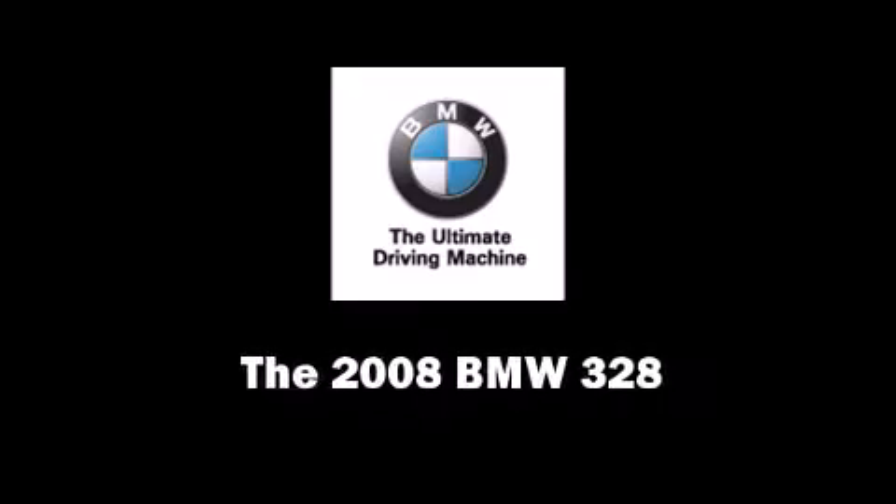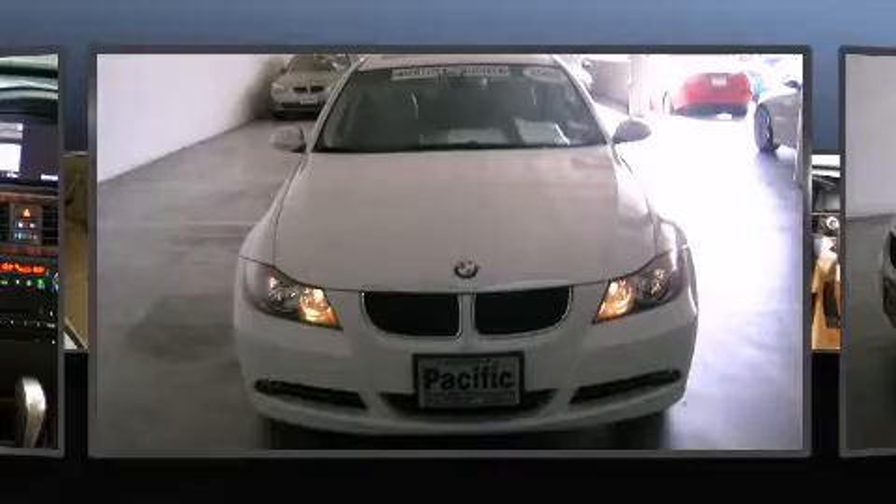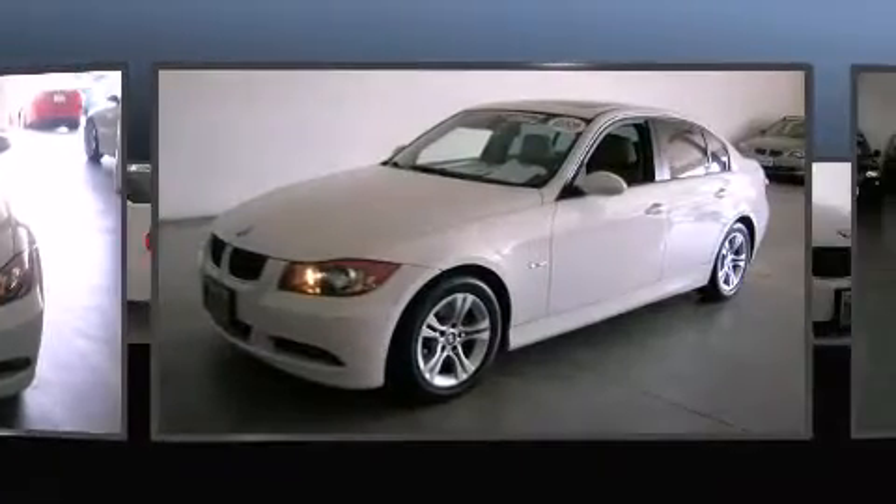Here's a great deal on a 2008 BMW 328. This four-door, five-passenger sedan still has fewer than 30,000 miles.